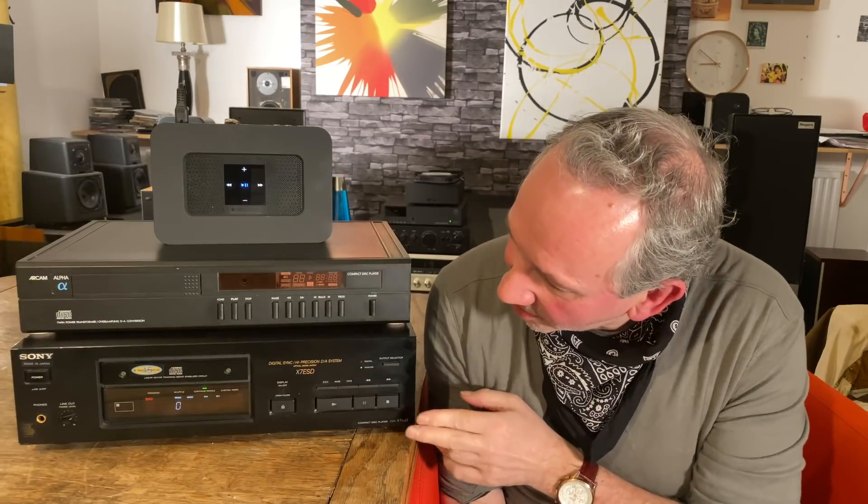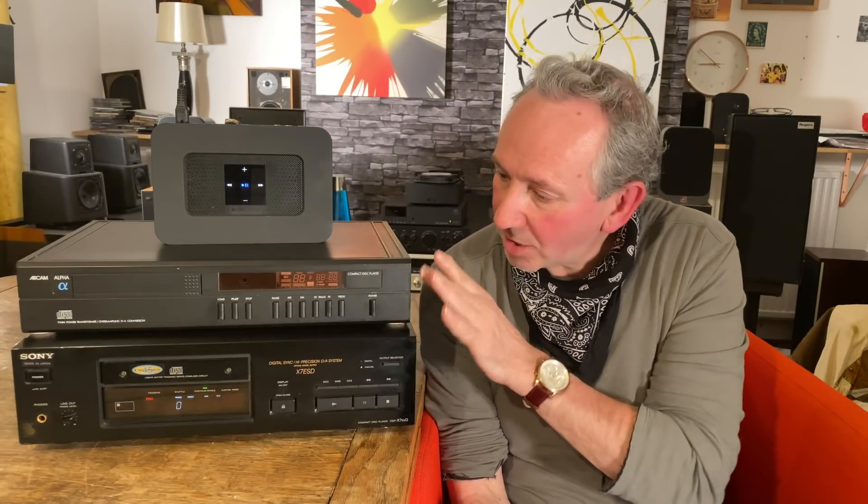Hi everybody, Kelvin here from London. I review all kinds of stereo equipment, and today I'm going to review this thing here — a real humdinger from 1989, a monstrously engineered CD player. We're going to cover the features, I'll show you the insides, and then we'll do a sound comparison of all three including a streamer.